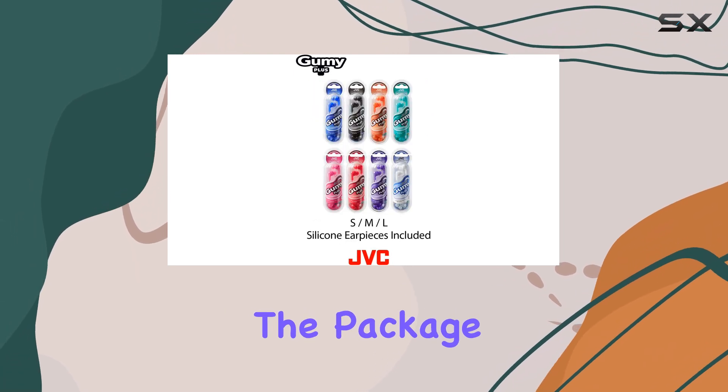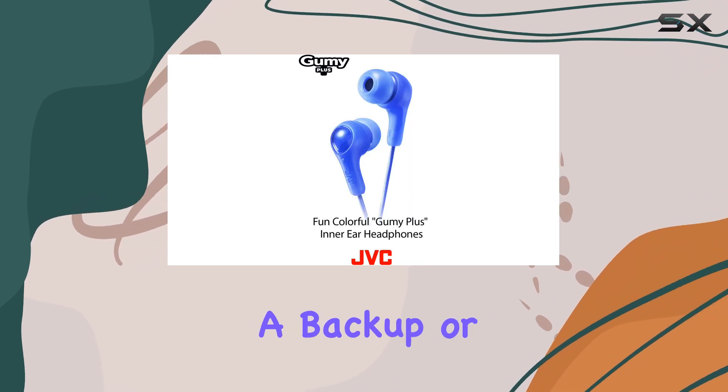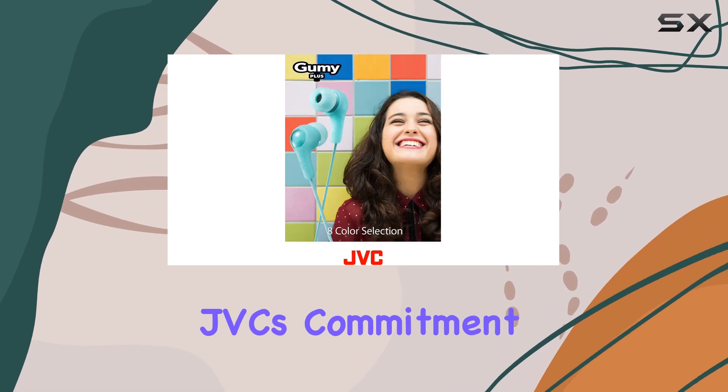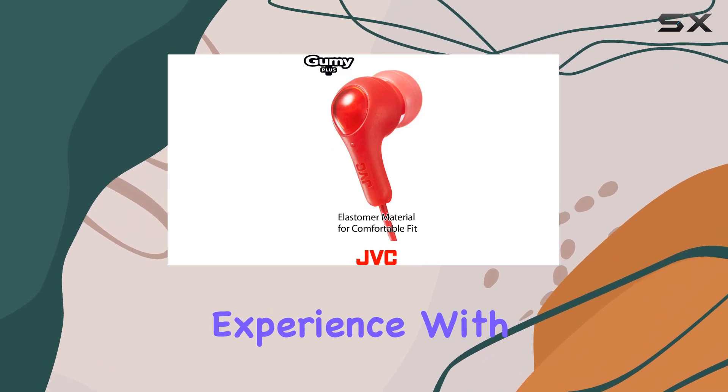Additionally, the package includes extra ear tip earbuds, ensuring you always have a backup or can share them with a friend. This attention to detail showcases JVC's commitment to providing a complete and satisfying audio experience.